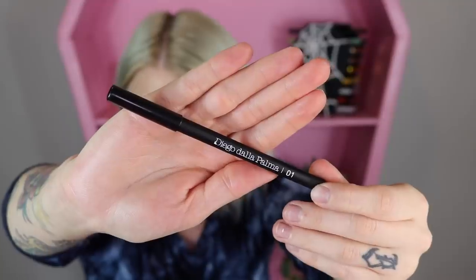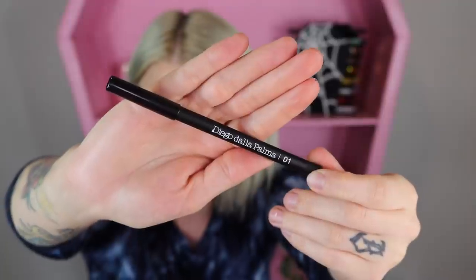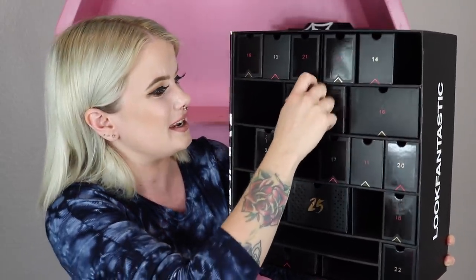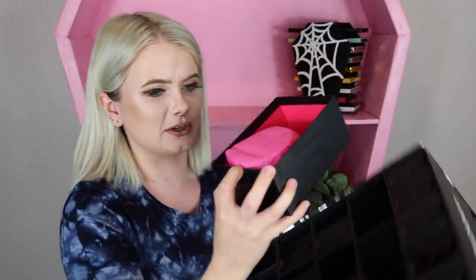Item number nine — I'm thinking a liner of sorts, and I'm right. I love the name of this: it's the Diego Dalla Palma eye pencil. It's their number one shade, which is a classic black. I swatched it and it felt like a really nice creamy formula — very pigmented. I've never heard of or used this brand before, so I think I may need to give it a shot, although I'm not the biggest fan of pencil liners.